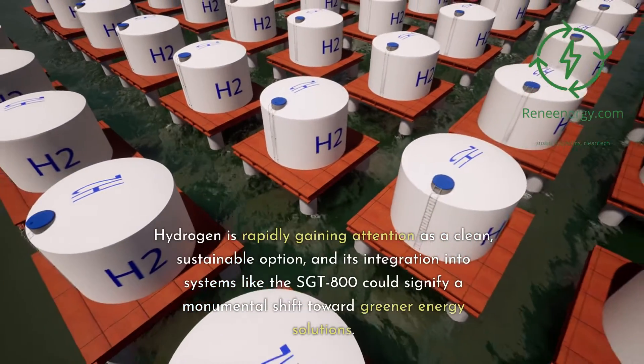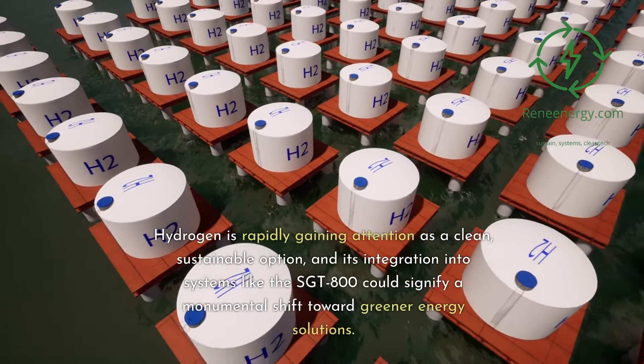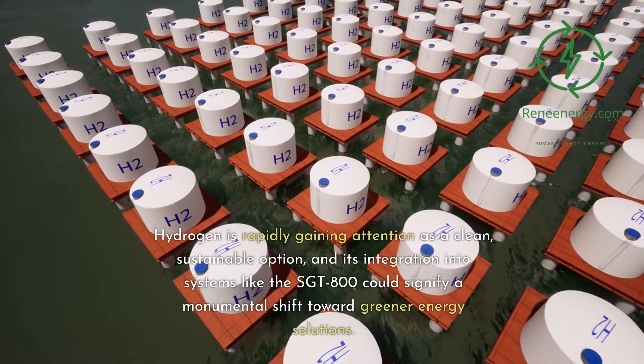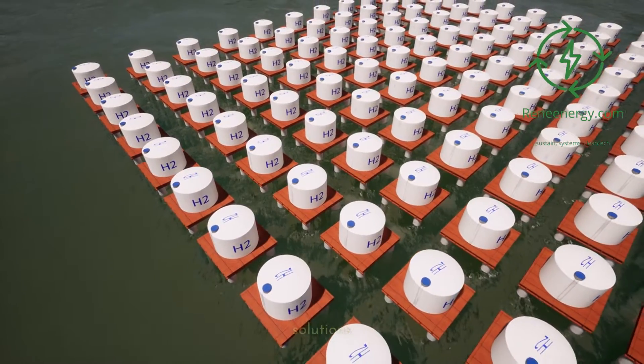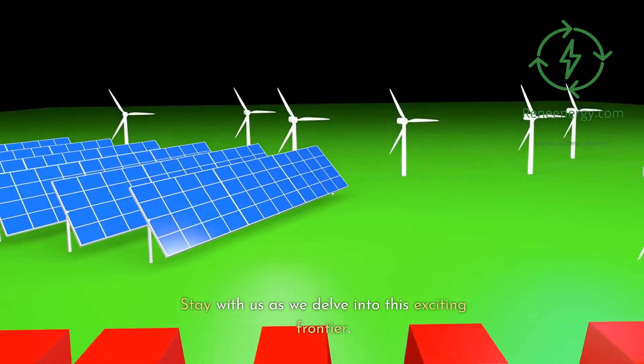Hydrogen is rapidly gaining attention as a clean, sustainable option, and its integration into systems like the Sargent 800 could signify a monumental shift toward greener energy solutions. Stay with us as we delve into this exciting frontier.